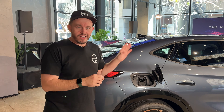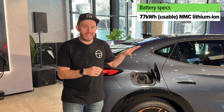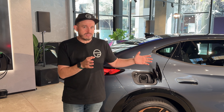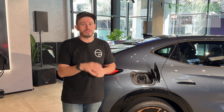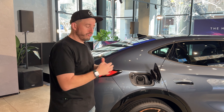Both versions of this car are going to come with the same size of battery pack — a 77 kilowatt hour NMC lithium-ion battery pack — and that is a pretty decent size. It offers pretty decent EV driving range. You'll see the numbers for both the Endurance and the VZ on your screen now, and around the 500km mark, even for the performance-oriented version, is still pretty good.